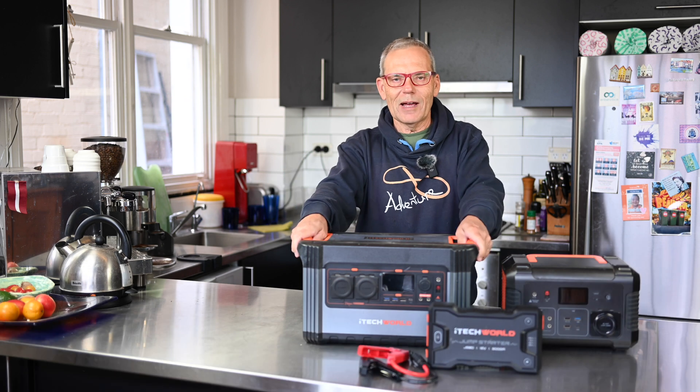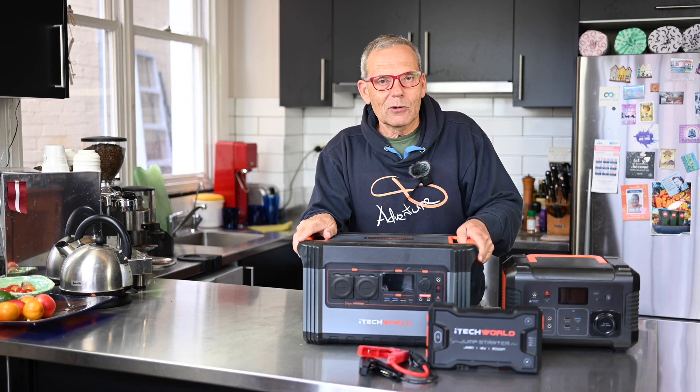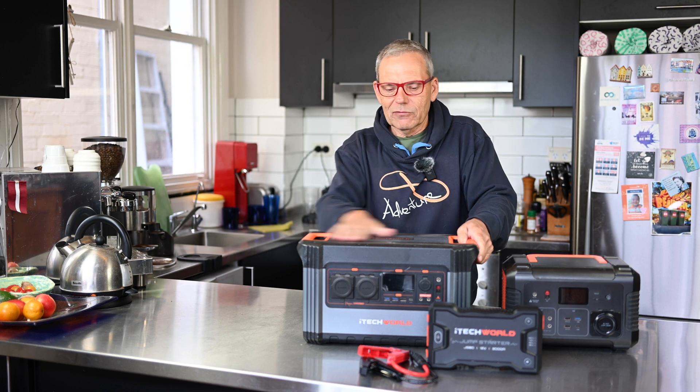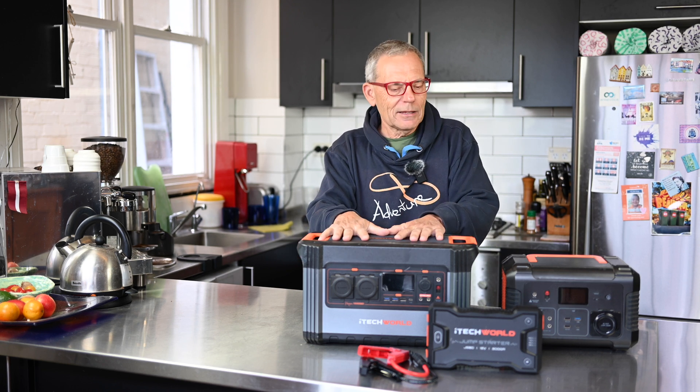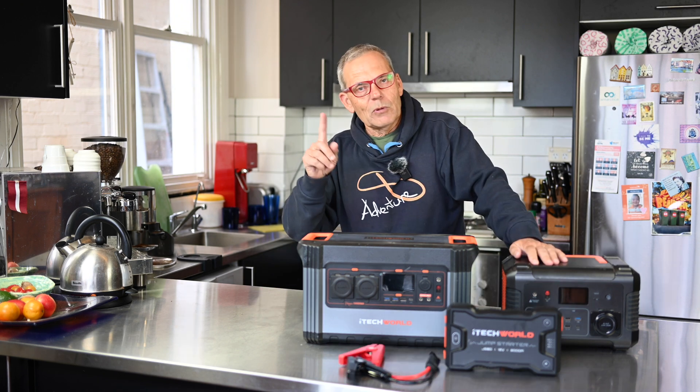Hi, it's Peter Zalems from Greeny Flicks Adventure Aid, and welcome to another video. Yes, today it's all about power stations — portable power. iTechworld have brought out a new power station and I have got myself one. It's going to complement my other iTechworld power stations that I use for my adventure travel and my four-wheel drives, but we have another one.